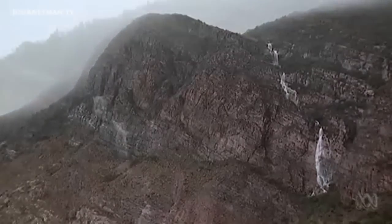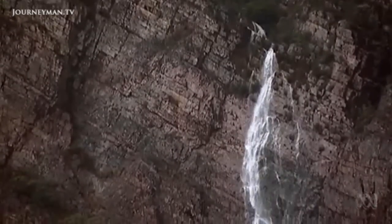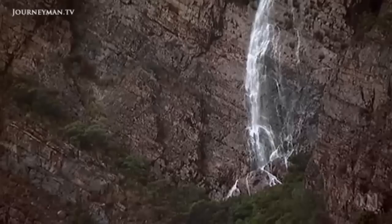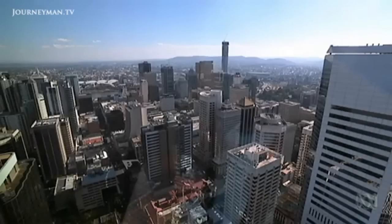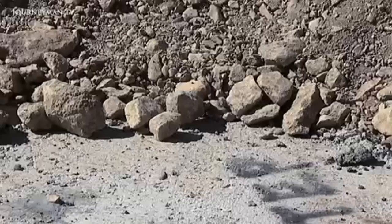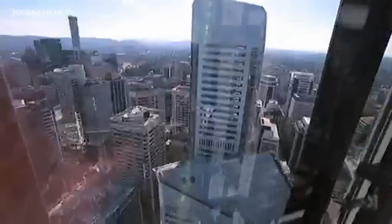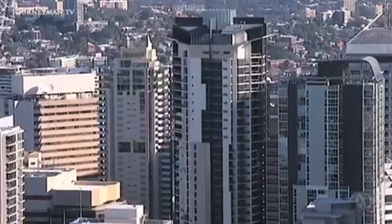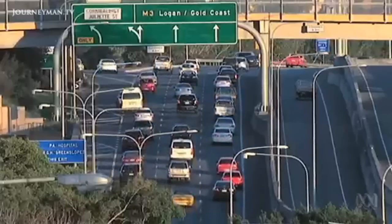Getting to fossils doesn't necessarily mean travelling to remote locations. The perfect geologies for preserving fossils are also where we like to build our cities. A lot of capital cities are built on big river bases, on estuaries, on fertile soils, which are often on basalts — and basalts are perfect places for fossils. So if you live in Sydney, Melbourne, Adelaide or Brisbane, just metres under your feet could be a fossil bed hiding crucial evidence about how the climate has changed over millions of years.